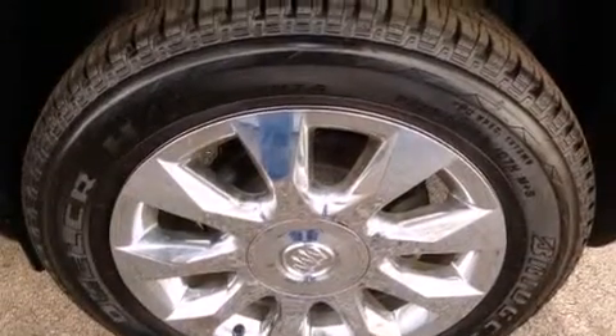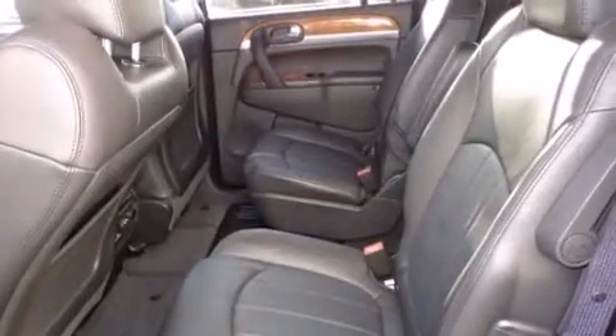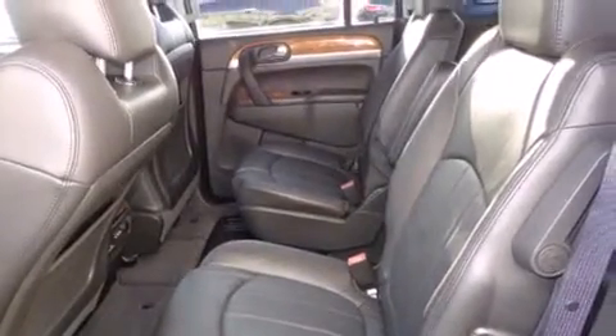The following features are also included: air conditioning with automatic climate control, cruise control, full power accessories, a CD player, dual airbags, a home link feature, a rear window defroster, and an anti-lock braking system, and a keyless entry system.